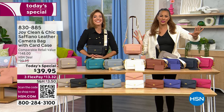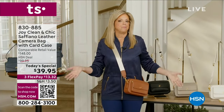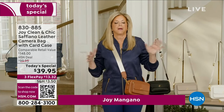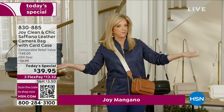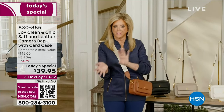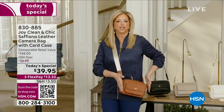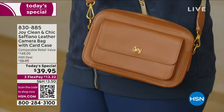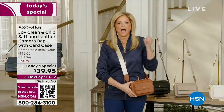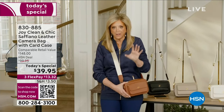Now hear from Joy herself. Joy Mangano: Thank you, Angie. I am wearing the chic Saffiano leather crossbody bag — my favorite style handbag because it leaves you hands-free. We also have a credit card case and keychain that comes with it. Saffiano leather is one of the most high-end leathers — it's got a beautiful texture. They call it the camera bag style — it never goes out of style. I cannot believe the price: leather, all Saffiano leather, for $39.95.